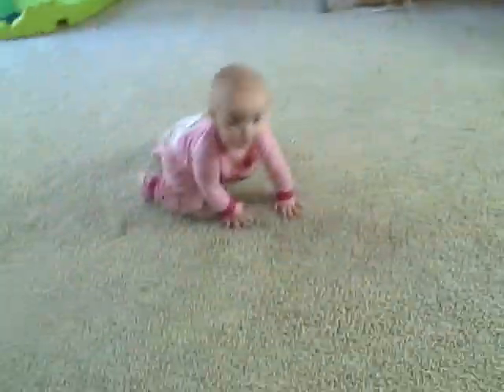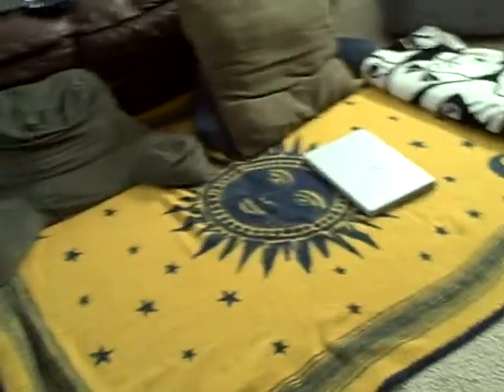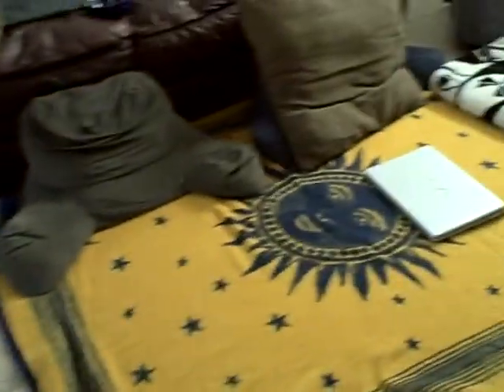Hi. This is baby, and this is laptop. Baby laptop.